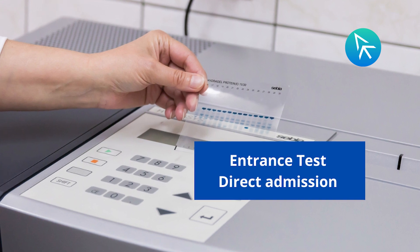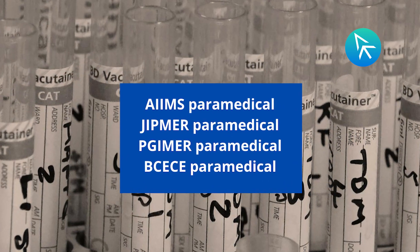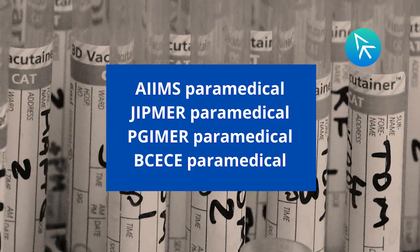Admission to BMLT is based on an entrance test, but there are institutes that give direct admission as well. Here is a list of major BMLT entrance examinations.